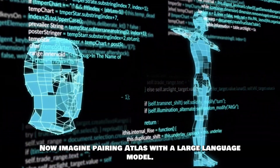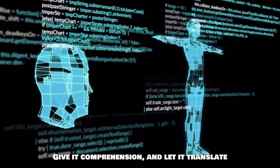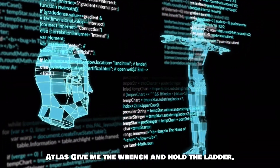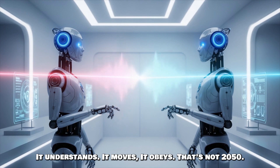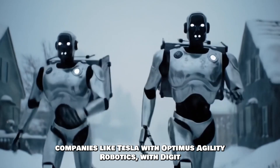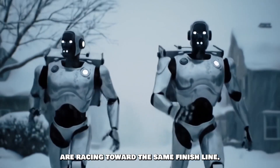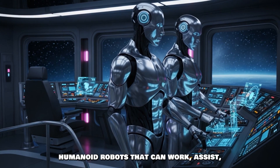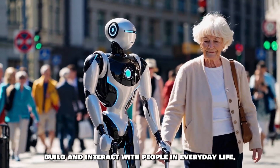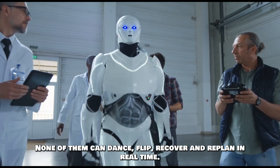Imagine pairing Atlas with a large language model. Give it voice, give it comprehension, let it translate natural language into motion sequences. 'Atlas, give me the wrench and hold the ladder.' It understands. It moves. It obeys. That's not 2050 — that's 2025. Companies like Tesla with Optimus, Agility Robotics with Digit, and Figure with their humanoid platform are racing toward the same finish line: general-purpose humanoid robots that can work, assist, build, and interact with people in everyday life. But none of them move like Atlas — none of them can dance, flip, recover, and replan in real time.